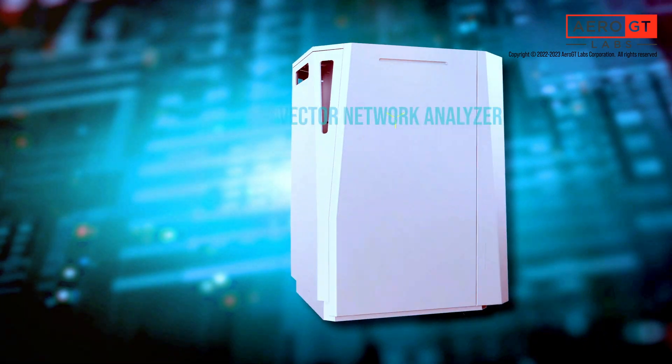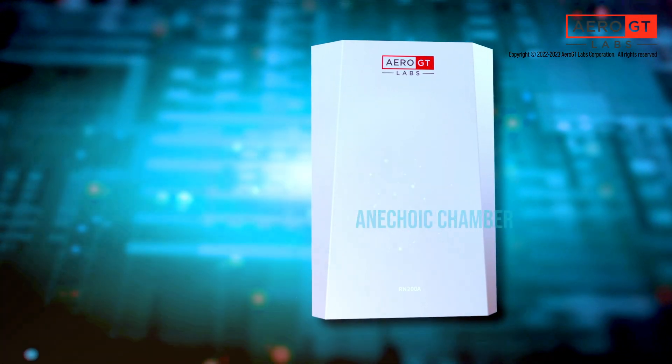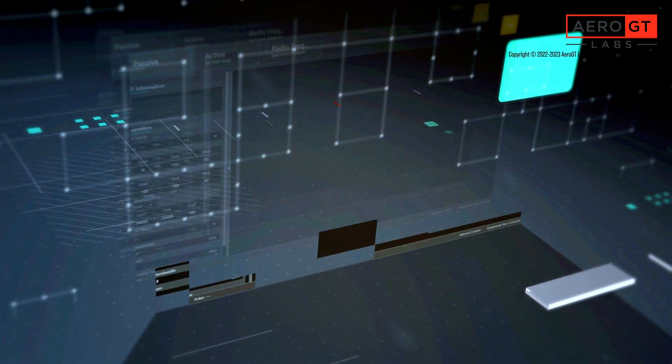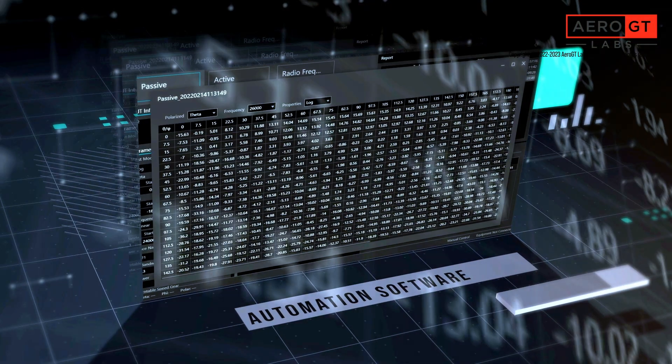A vector network analyzer, signal generator, spectrum analyzer, and a millimeter wave anechoic chamber are all integrated into the RN200. There is no need to connect additional external test instruments or RF components. Automation software is provided, and most test operations can be performed with a single mouse click.